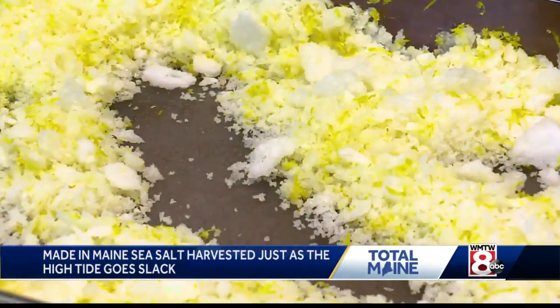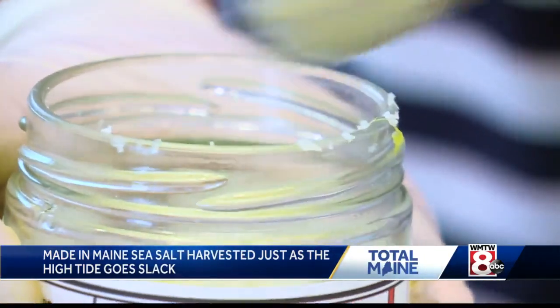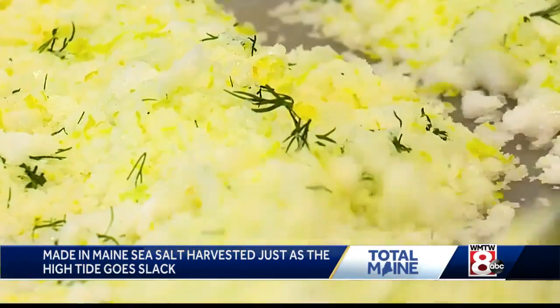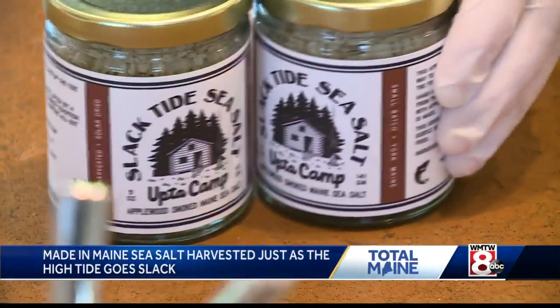It's just truly the ocean of Maine concentrated and put into a jar — a simple sounding recipe, though in reality, from ocean to that jar full of sea salt, it's a complicated six weeks of work.